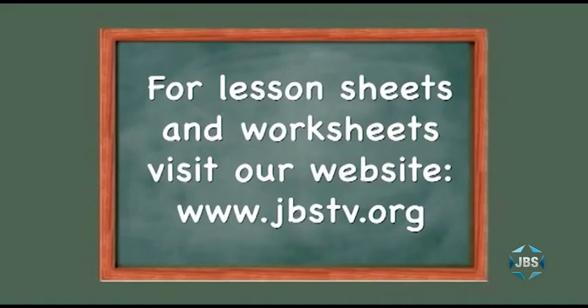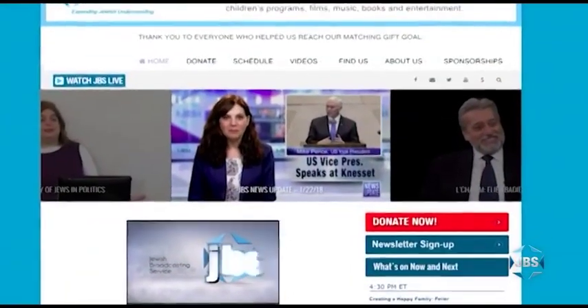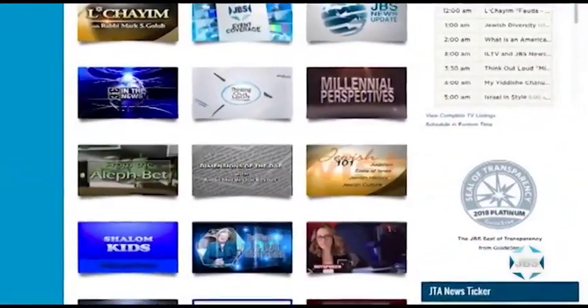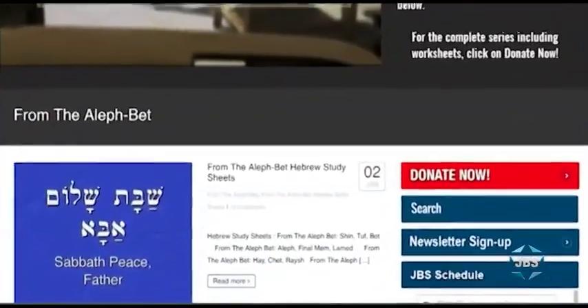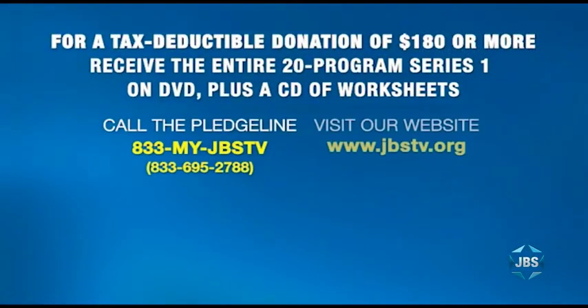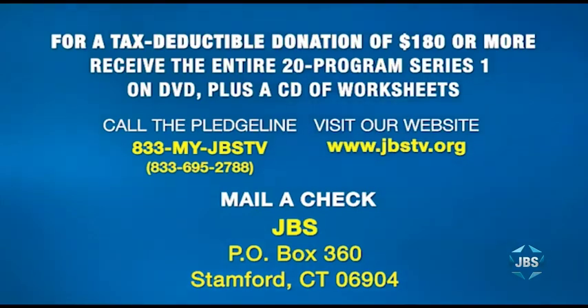I hope you enjoyed that lesson of From the Aleph Bet. Remember, you can download lesson sheets and worksheets for every lesson of this series free of charge — just visit the JBS website homepage at jbstv.org and click on the program icon for From the Aleph Bet, then click on the first option: From the Aleph Bet Hebrew Study Sheets. For anyone who can send JBS a tax-deductible donation of $180 or more, we'll be pleased to send you the entire 20-program series of From the Aleph Bet on DVD, complete with a CD of lesson sheets and worksheets. JBS — expanding Jewish understanding, celebrating all things Jewish. Be well, my friends.